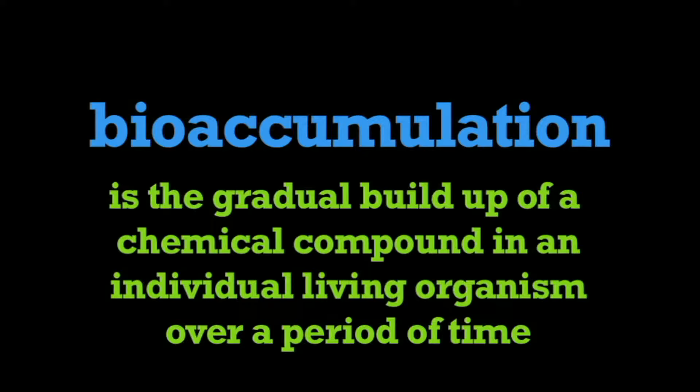In this program, we're going to learn about bioaccumulation. What is bioaccumulation? Bioaccumulation is the gradual buildup of a chemical compound in an individual living organism over a period of time.